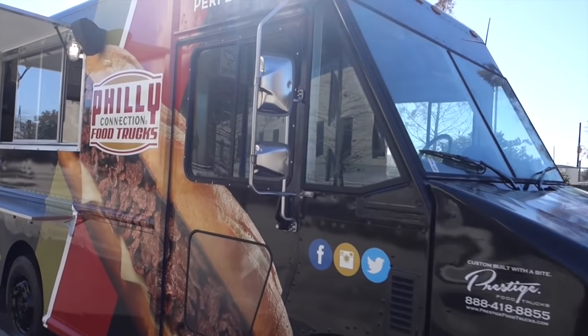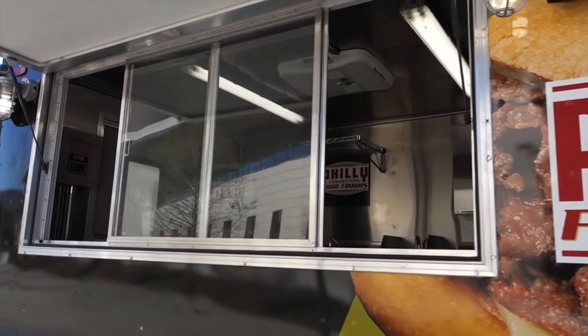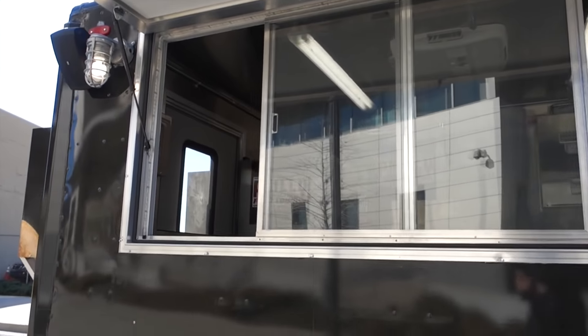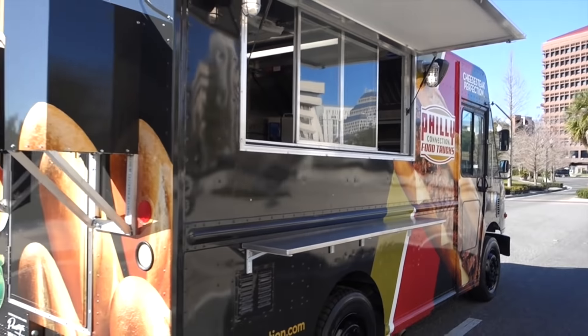If we have a very large production schedule and a lot of trucks are in line, it might be a little bit closer to three months. But if it's a little bit lighter, we can probably get you done within a month to month and a half. So roughly a month and a half to three months is the time frame for building out a food truck.